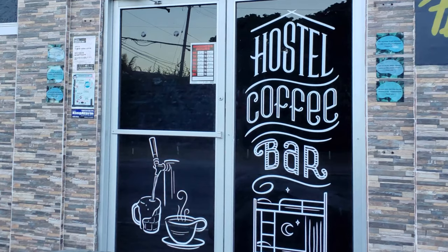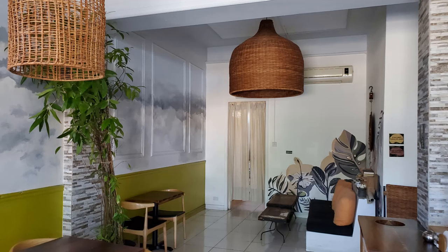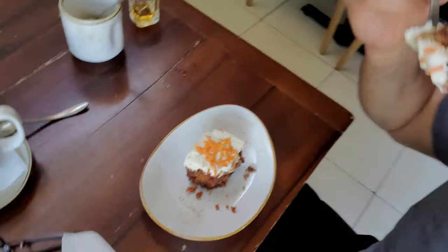The coffee bar I jogged by earlier in the morning — I went in, took a few photos, and had some coffee and carrot cake. Not a great breakfast for losing weight, but it's absolutely delicious.